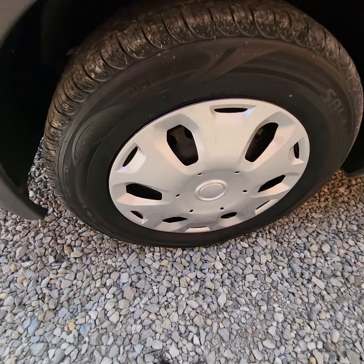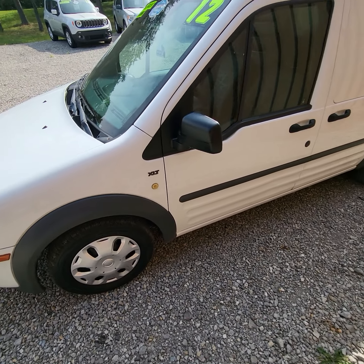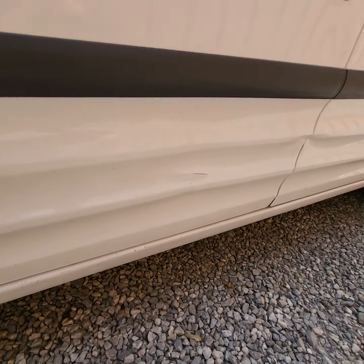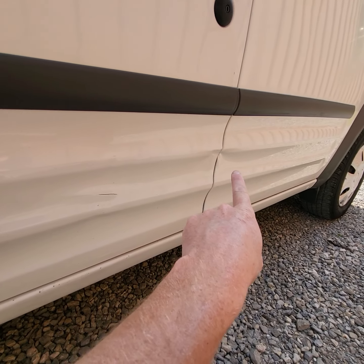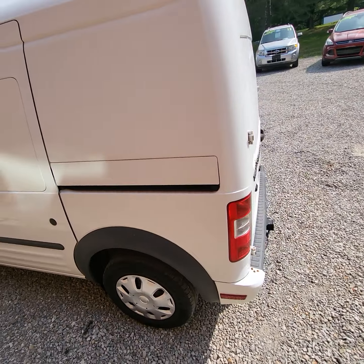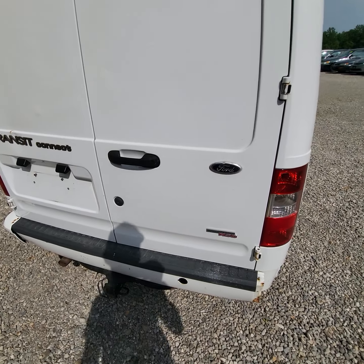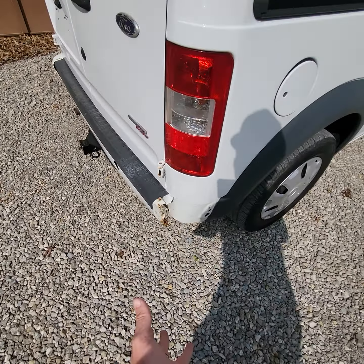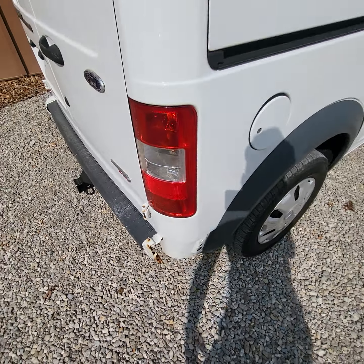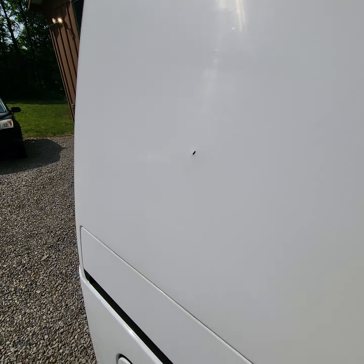Good little work van here. It's got good tread on the tires — I'd say about 75 percent tread. It's got a few bumps and bruises from being a work van; you can see there's some dents and some paint damage. There's a bunch of just little dings and dents, probably just from being a work van. Missing a little corner bumper trim piece right there, and a little ding right there.